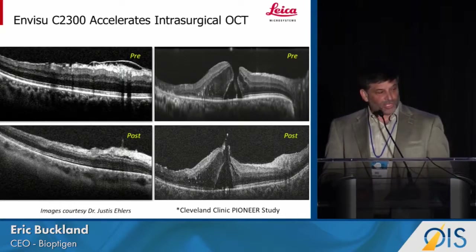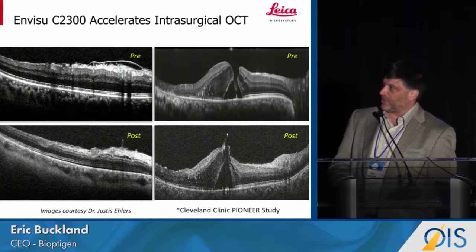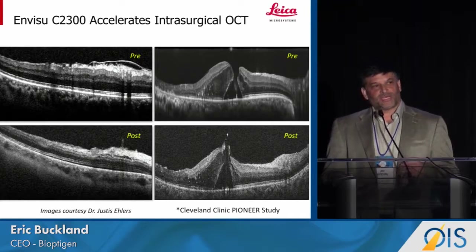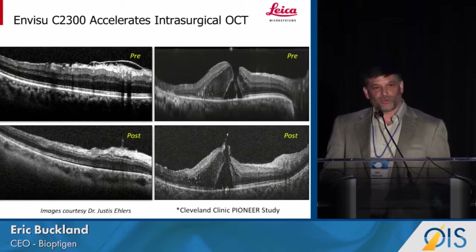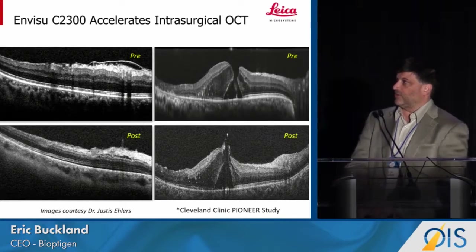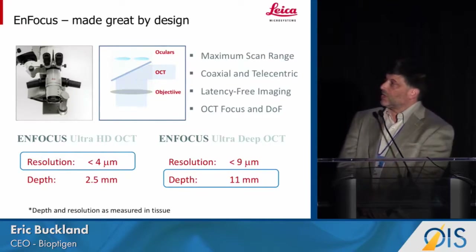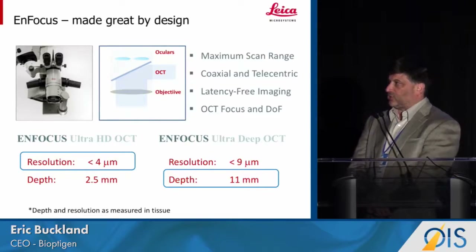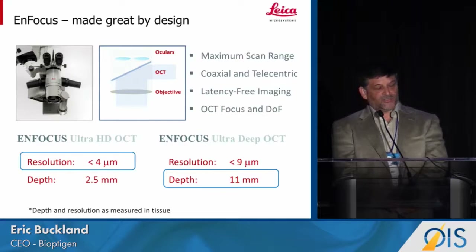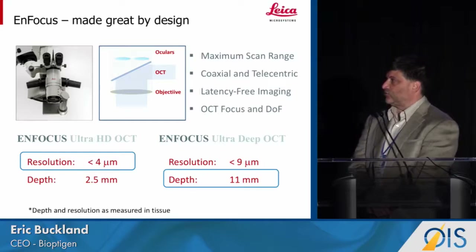Here are some examples of use in macular peels and hole repairs. But what we know is that the handheld imaging that Invisu affords is not really what we want in surgery. And so we were motivated to develop the in-focus platform, which is the microscope-integrated surgical imaging system.